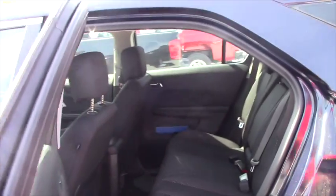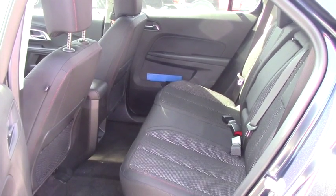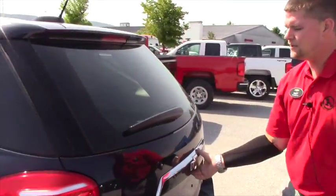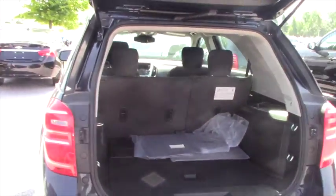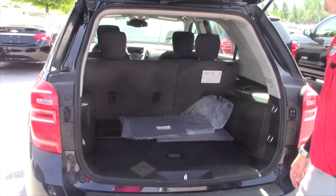The back seat offers plenty of room for your passengers, and here at Handy Chevrolet, we don't only take care of two years of scheduled maintenance — we give you three years of scheduled maintenance, free of charge at no additional cost to you. We also take care of three years worth of state inspections. This gives you an idea of what the back seat has to offer.